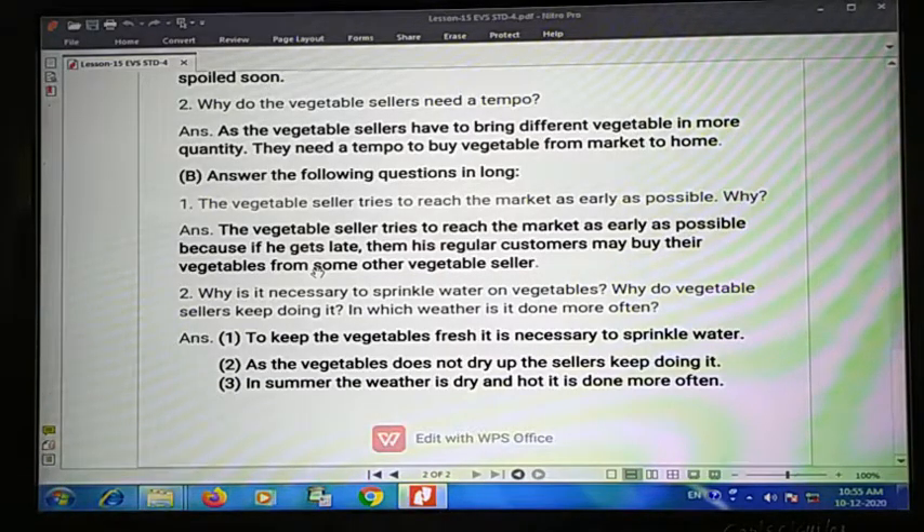Third one: in summer the weather is dry and hot, so water is sprinkled on vegetables more often in summer. Write these answers in your EVS notebook and go through them. Thank you.